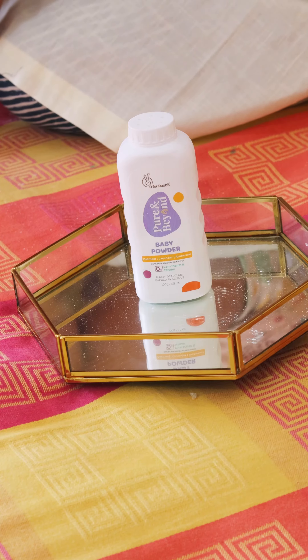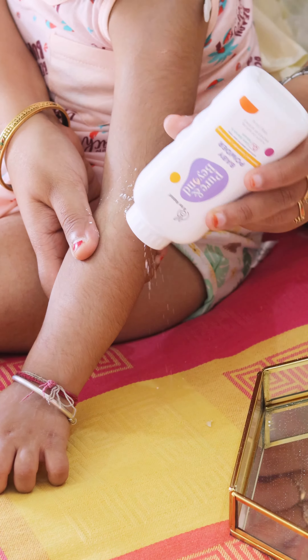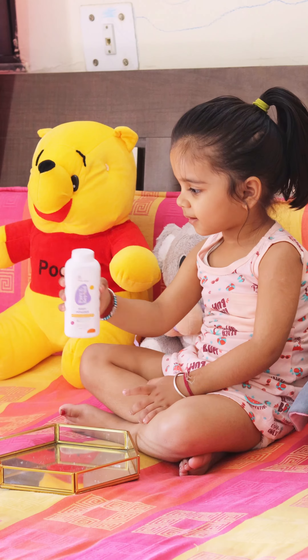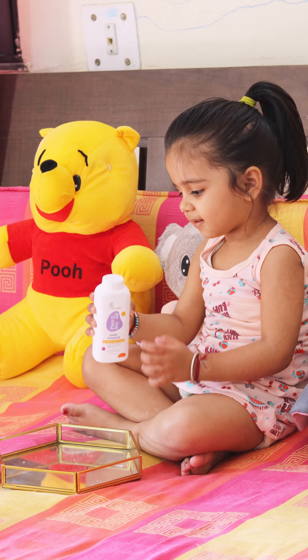Pure and Beyond dusting powder heals rashes, irritation and redness. It keeps skin refreshing and sweat-free and helps in maintaining skin moisture.